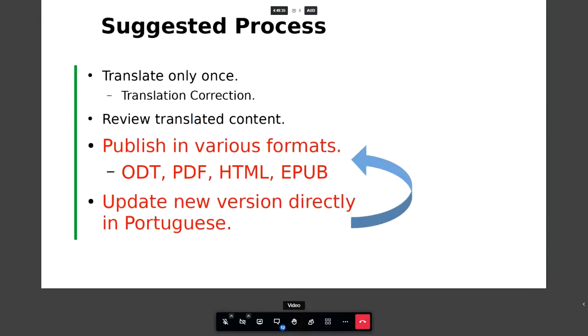One strategy is to translate the main document once and then do a correction of the translation, with subsequent documentation being reviewed rather than always translating the full document from 100% English back into Portuguese again — it's very expensive in terms of time and effort. We maintain different formats like ODT, PDF, HTML, and EPUB for ebooks. When we update a new version we update our centralized repository, and all we need to do is review the Portuguese version rather than translate from the beginning.